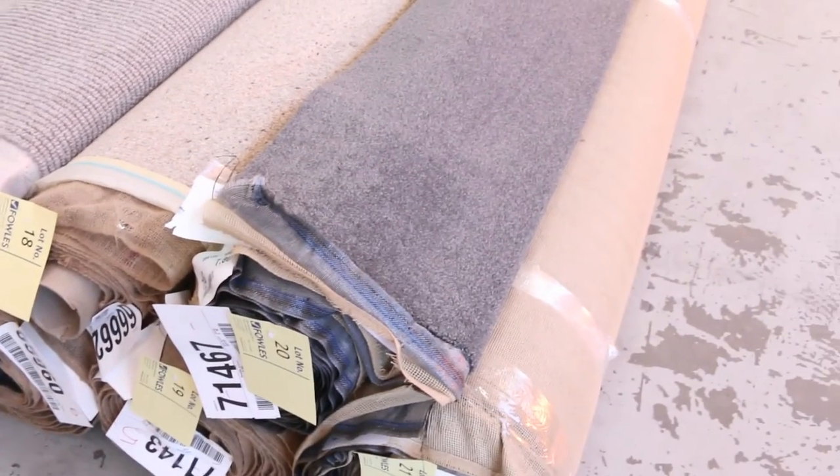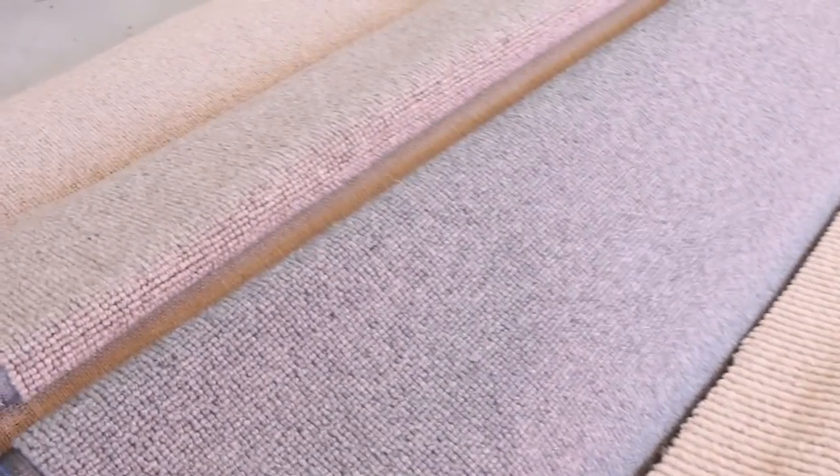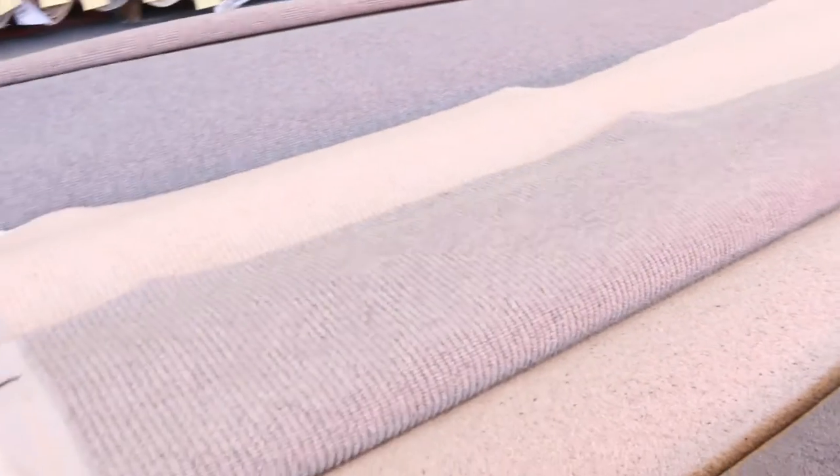Now this is a really special row — Lots 8 through to 21. These are sensational woolen loop pile carpets, very high fashion styles and colours, good roll lengths. We'll start all the bidding at $25 a lineal metre, or a broadloom metre. They are absolutely sensational.